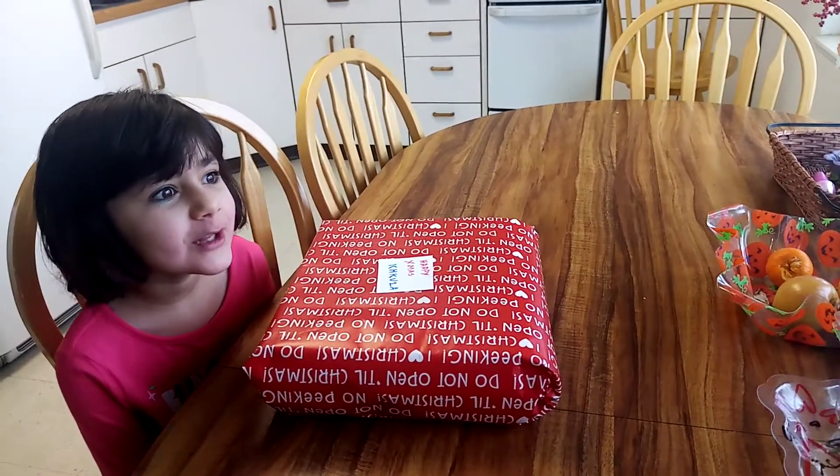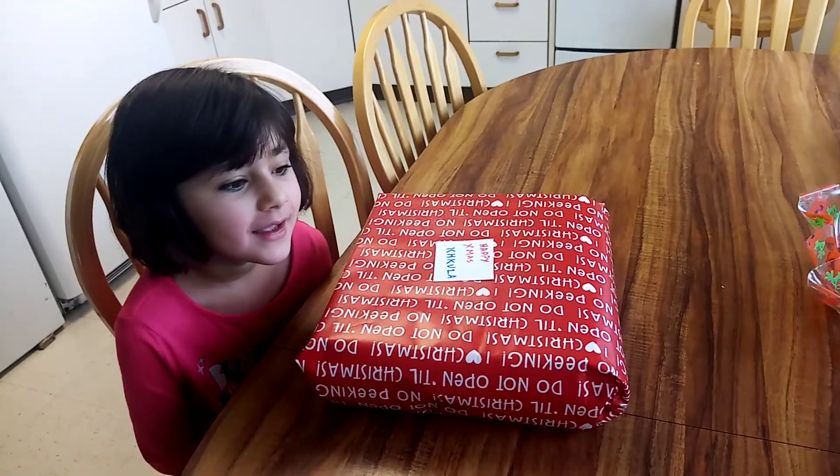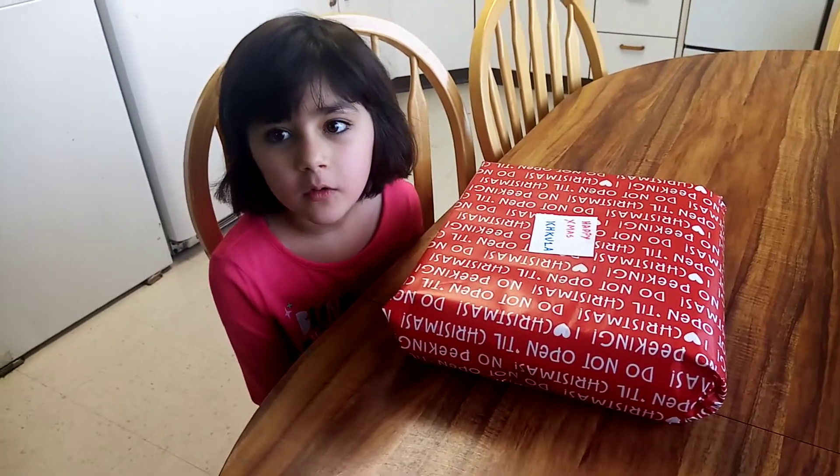Hi guys, it's Mikula. Today is Christmas and there was a present under the tree for me and my older brother.